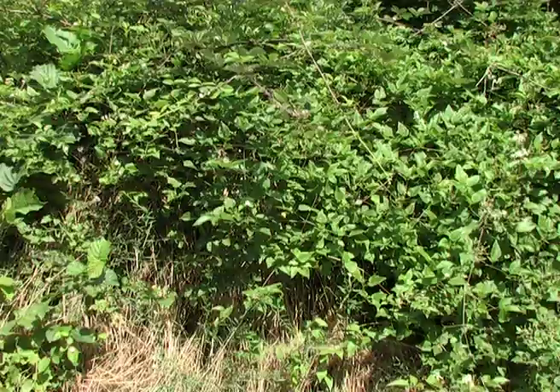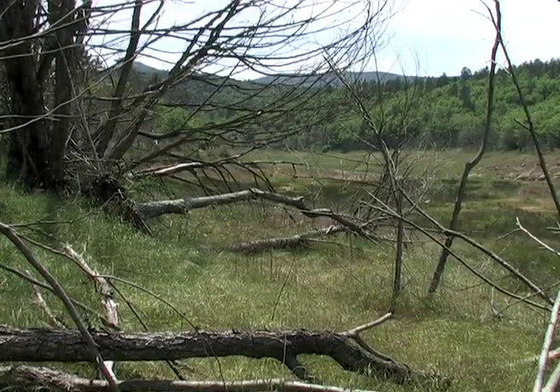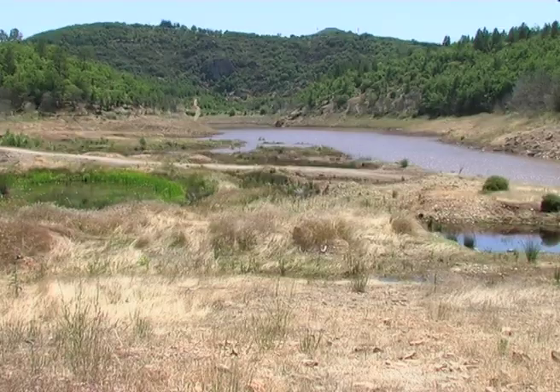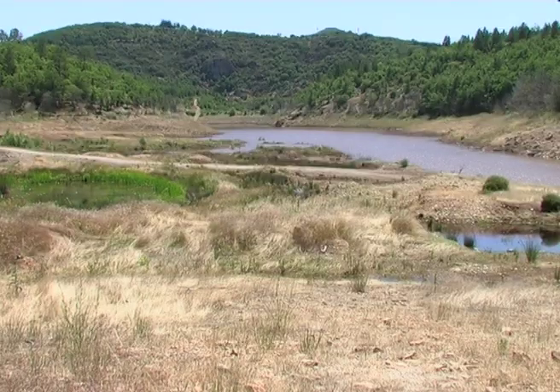Once they have had their fill, they fly in search of somewhere out of sight, where they spend most of the summer, thus avoiding the worst of the heat typical of our region.